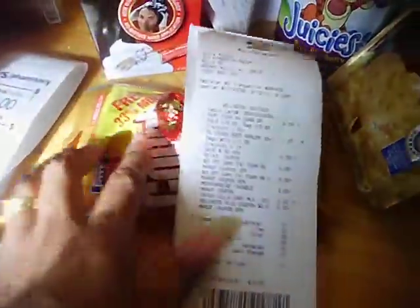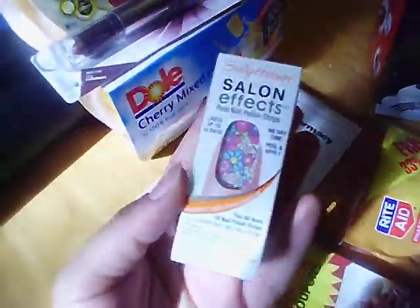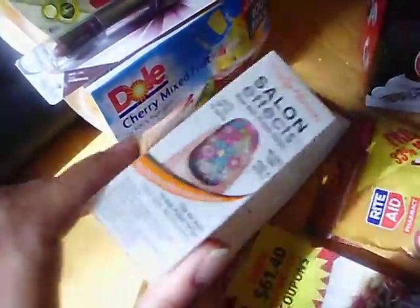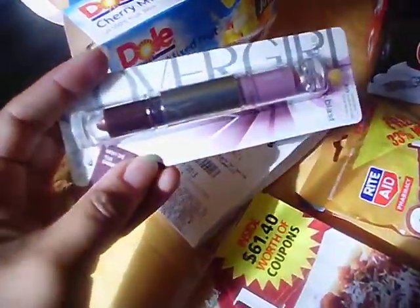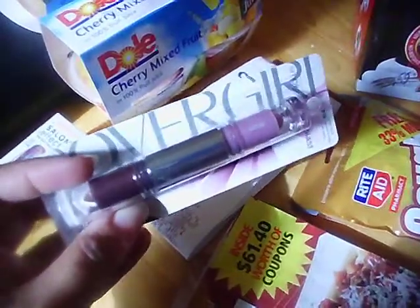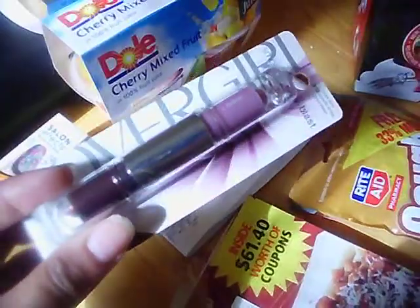Then I stopped at CVS. I got the Sally Hansen Salon Effects nail strips for my youngest daughter — she likes those. They were $10.49 and I had a $1 off coupon. I also got the CoverGirl Smoky Shadow Blast double-end, also $10.49, with a $1 coupon. CVS has a promotion: buy 10 CoverGirl products, get $3 in Extra Care Bucks, and the same promotion applies to the Sally nail products.